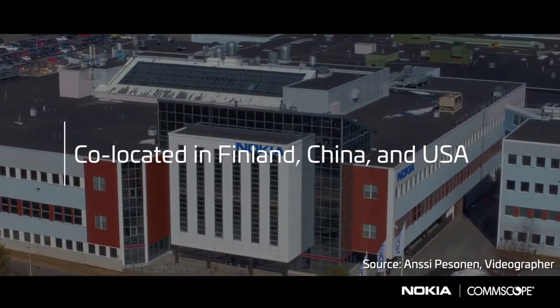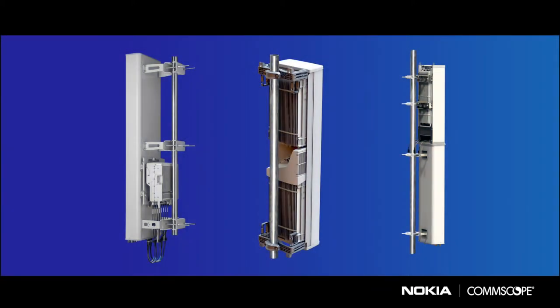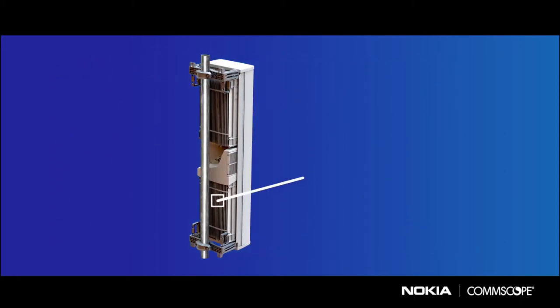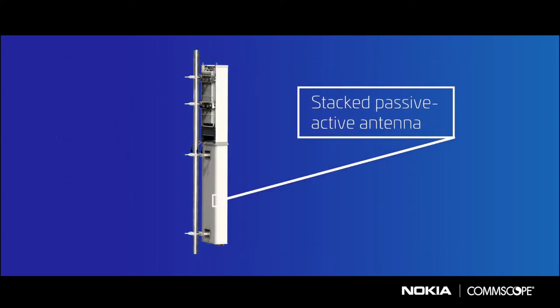With our product management and research and development teams both working together, we have brought several passive active antenna solutions to market, which include an optimized AT8R site solution, a 16T16R FDD massive MIMO dual-band antenna, and a stacked design that houses a massive MIMO unit or an AT8R beamforming antenna atop a passive antenna.